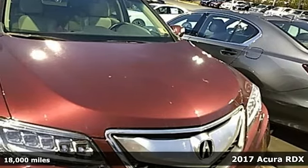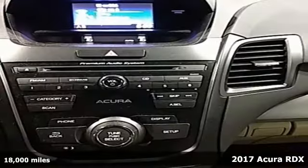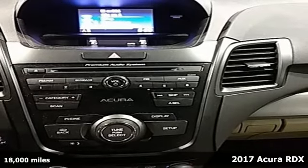Here's a 2017 Acura RDX. It's ready to shoulder your everyday burdens with sophistication and class.